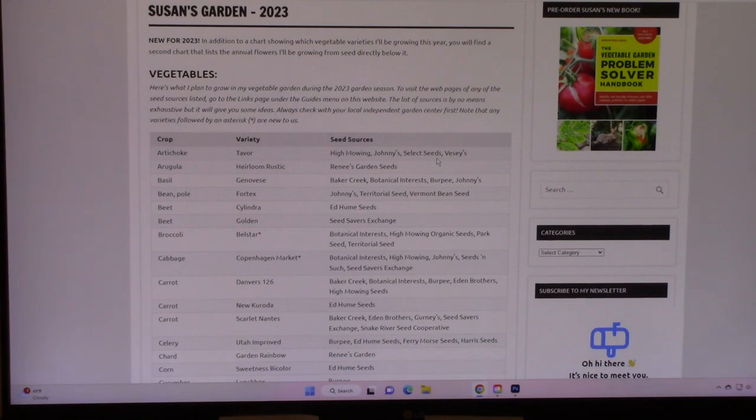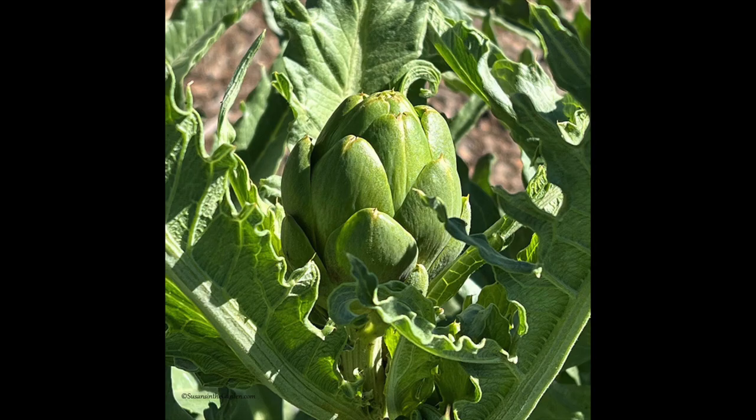Let's go through the vegetable seeds. I don't have a seed packet for the first one because I haven't ordered it yet, but we grow Tavor artichokes. They have done really well in our Zone 5B garden, and they're very reliable and very productive. So that's the first thing on the list, and I better get my order in.